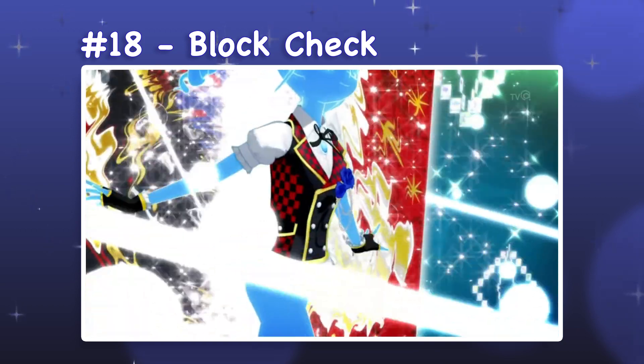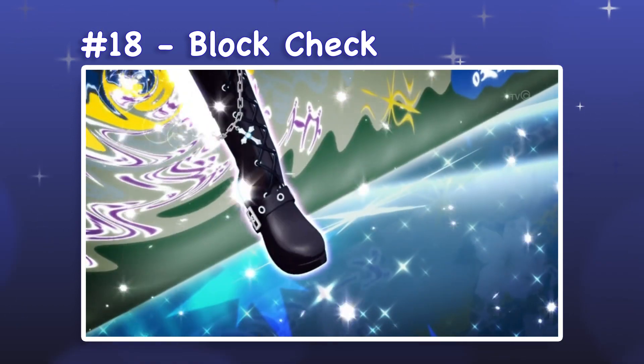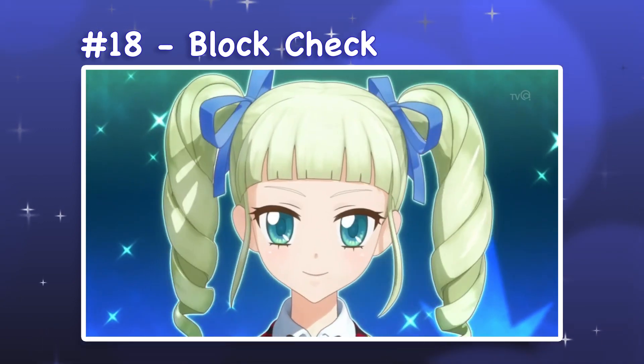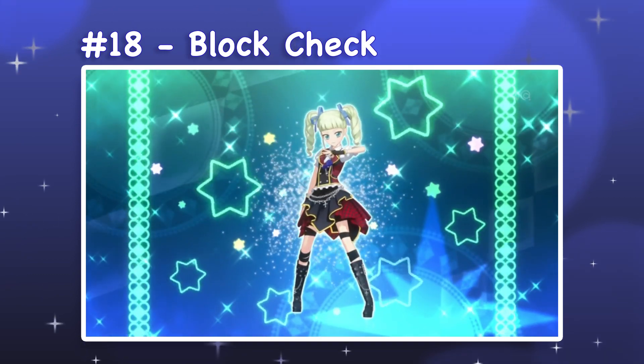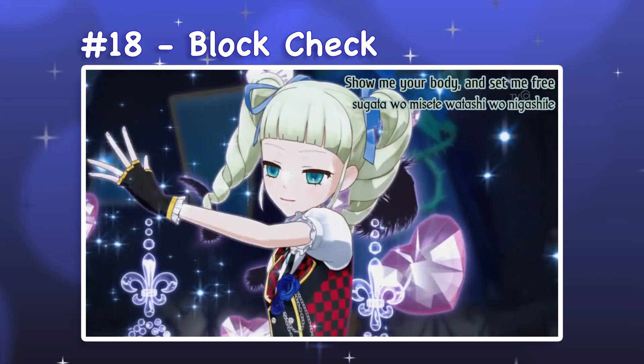18. Block Check. Block Check is a vest and skirt set with knee-length boots. I like that the checkerboard pattern is used as an accent rather than the main texture of this outfit. The solid black sections with gold trim help direct the eye through the dynamic lines of the vest and skirt. The white ruffled blouse adds femininity, while the embellishments emphasize the gothic theme.